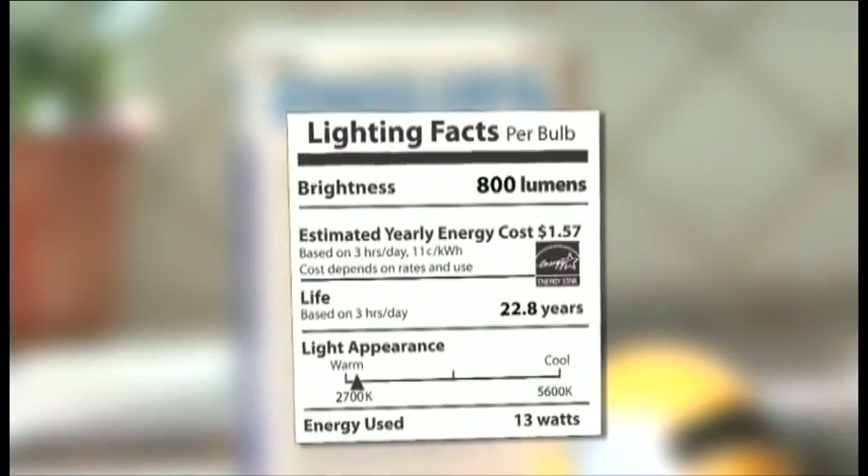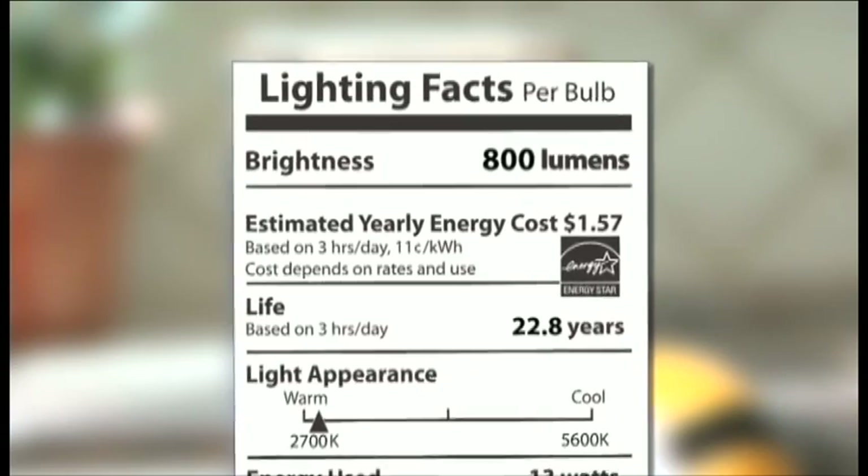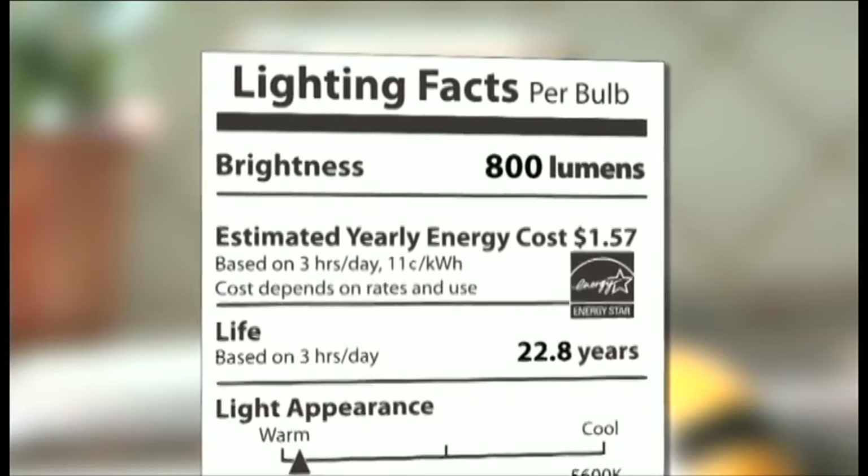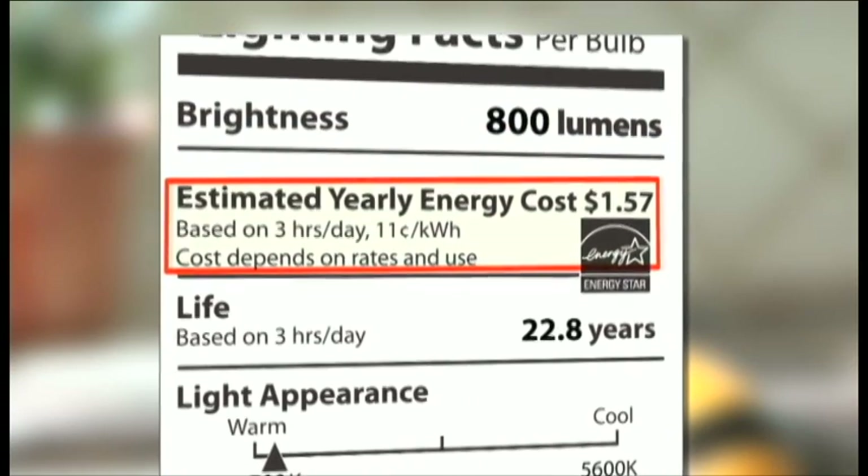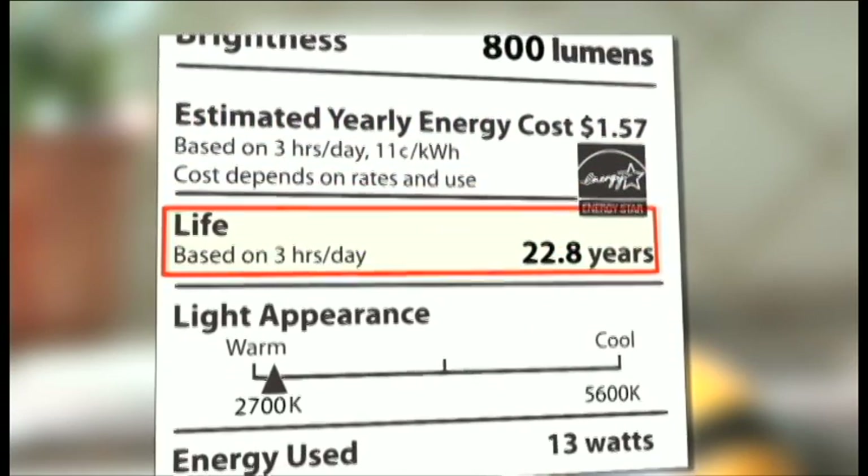The back of the package has the most information about the bulb. There's a Lighting Facts label which resembles the nutrition labels you see on food. Just like on the front of the package, the brightness is shown in lumens and the energy cost is also listed.